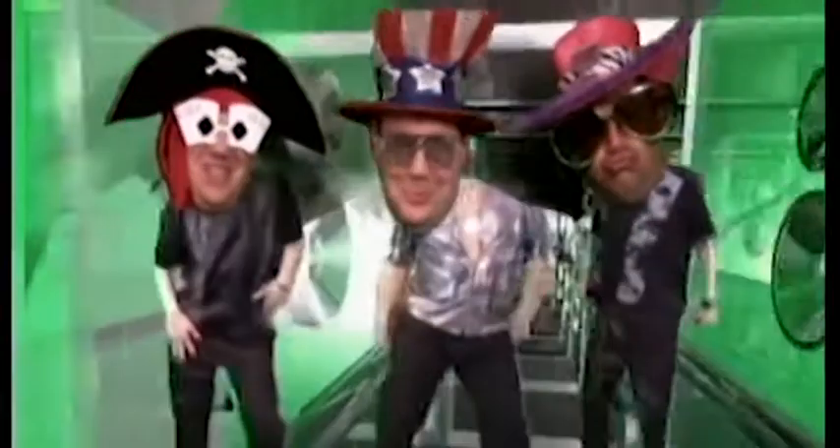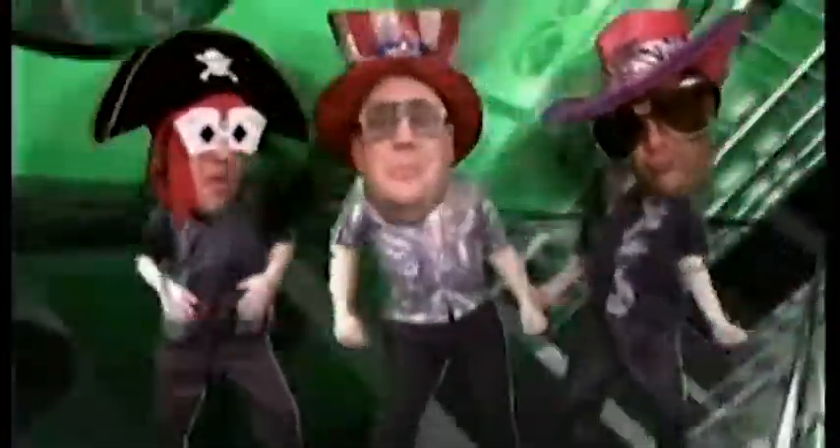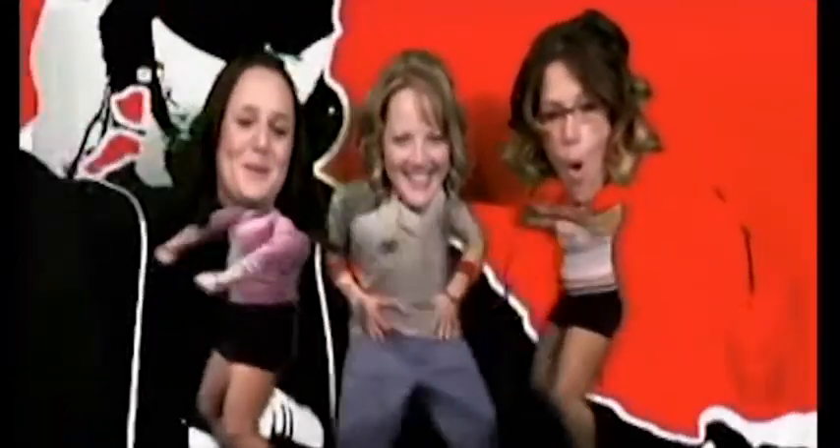When the video option is added to this booth, we can turn your guests into video stars. Take a look. Each guest receives their own DVD of their performance, and the client receives a compilation DVD of all the guest performances.